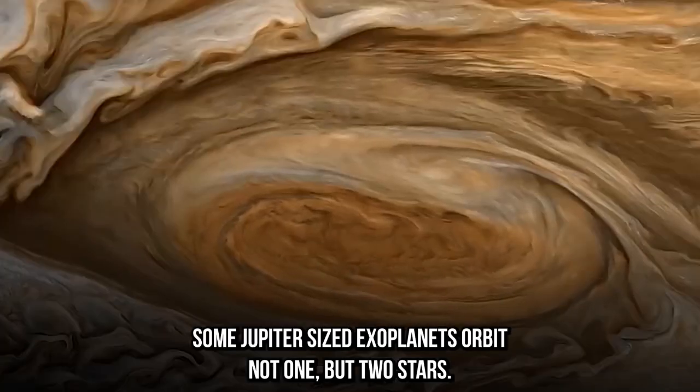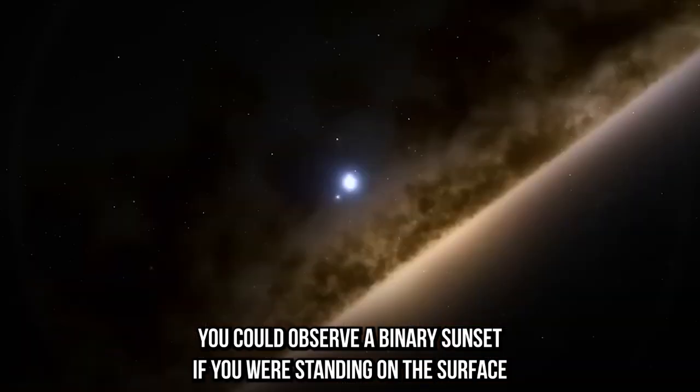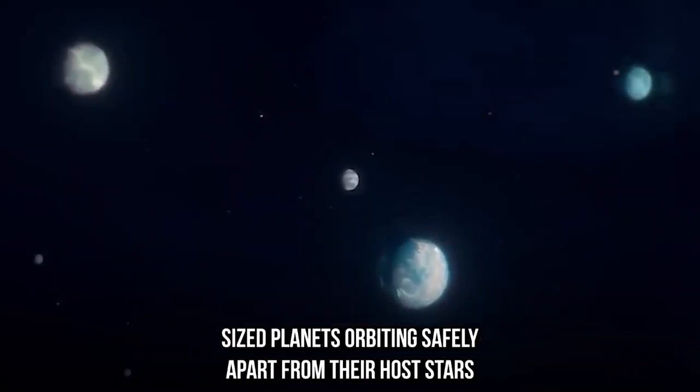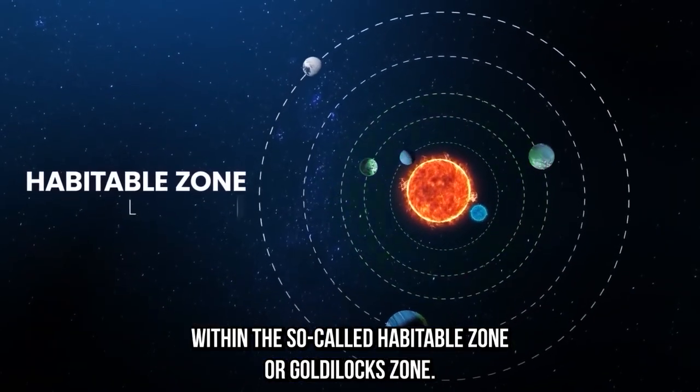Some Jupiter-sized exoplanets orbit not one but two stars. You could observe a binary sunset if you were standing on the surface of one of these planets. Kepler's legacy, however, is the discovery of Earth-sized planets orbiting safely apart from their host stars within the so-called habitable zone or Goldilocks zone.